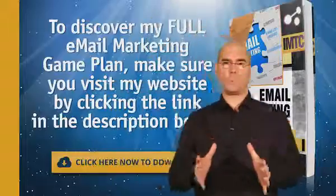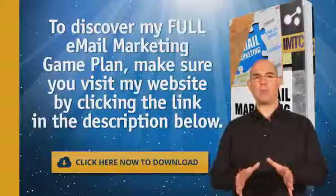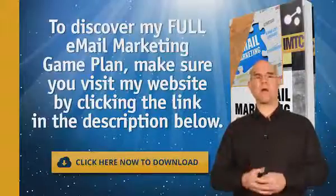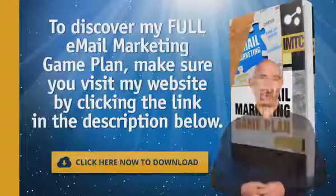In order to discover the full email marketing game plan, make sure you visit my website by clicking the link below in the description. Do that now and you can download a free PDF report.